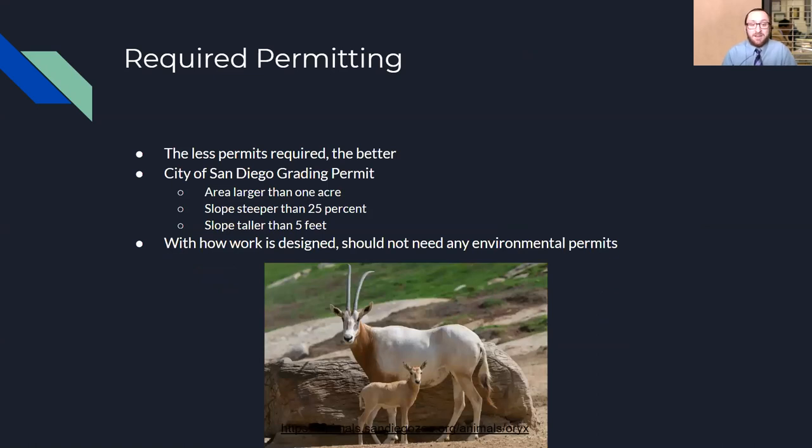For required permitting, we met with our project sponsor and determined that fewer permits is better to streamline construction. We were able to streamline our design to require only the City of San Diego grading permit, which we qualify for because the area is larger than one acre, some of our tiered slopes are steeper than 25%, and the slope vertical is taller than five feet. With how the work is designed, we shouldn't need any other environmental permits, which will help streamline the process.